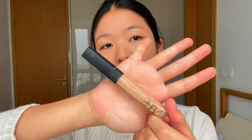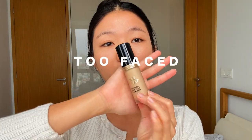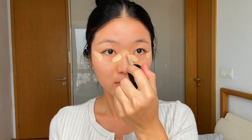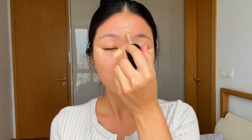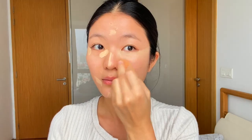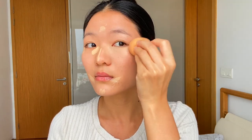Moving to concealer — I'm using this to cover my blemishes. Then using my True Face concealer to brighten up my under-eye area and highlight under the corner of my eyes to give a lifting effect, as well as on my nose bridge, middle of my forehead, and under my chin.